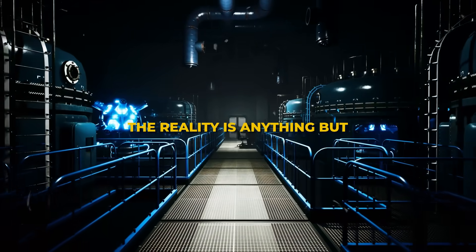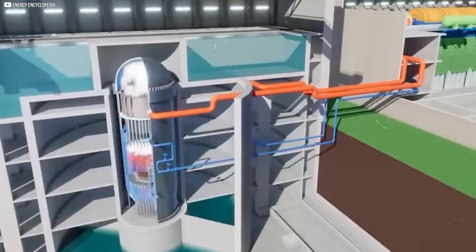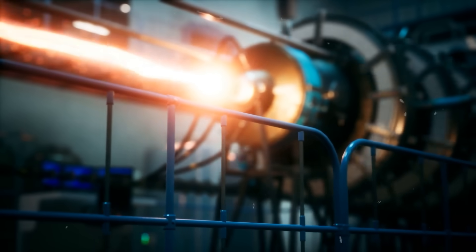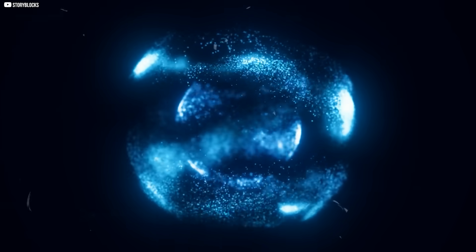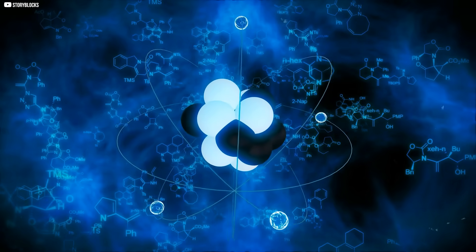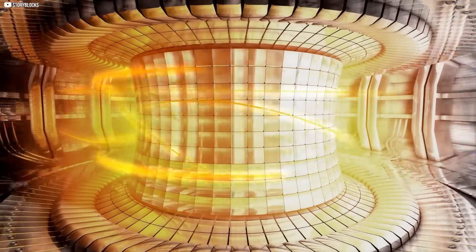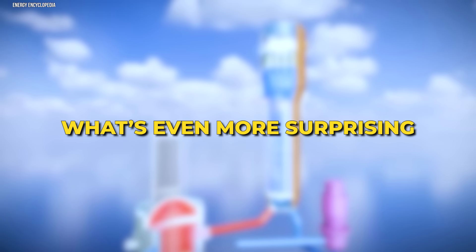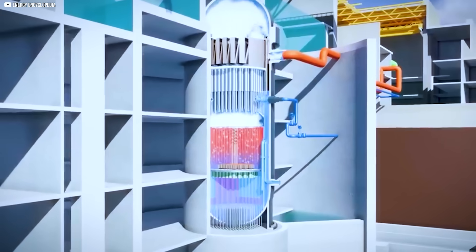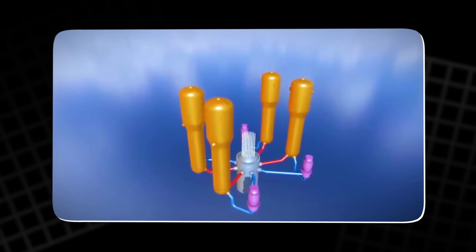The name sounds clinical. The reality is anything but. Instead of metal rods, this reactor is filled with thousands of small graphite spheres, each packed with tiny uranium particles. These pebbles generate heat through nuclear fission. But here's the twist: instead of water, the coolant is helium gas. Helium doesn't become radioactive, doesn't boil away, and doesn't corrode. That means fewer failure points and a safer, more stable core. What's even more surprising is that the system doesn't rely on external power to stay safe. If the coolant flow stops, the reactor naturally cools itself through conduction and radiation. No meltdown, no chaos.